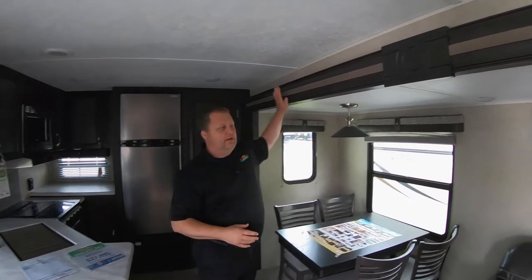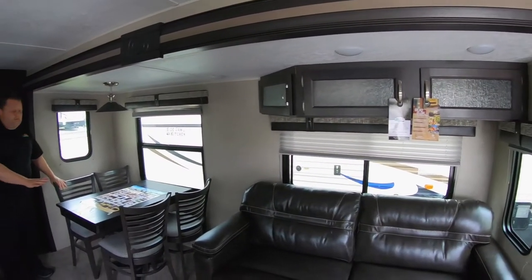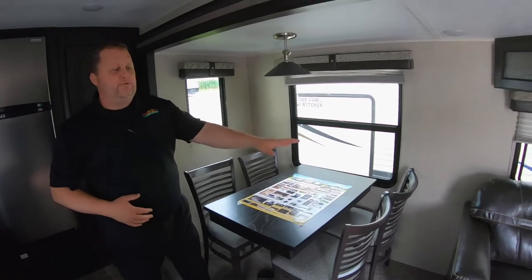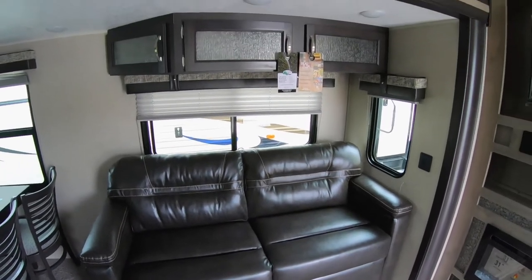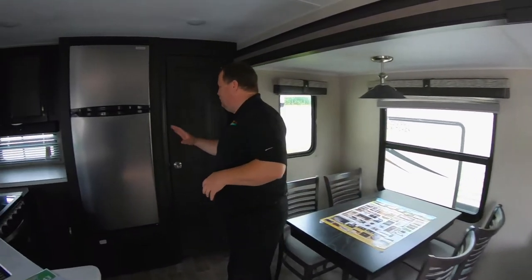Here I am standing inside the 32RKTS Puma. You can see right here you've got a nice big super slide, and a lot of people really love the tables and chairs — you can move this back and forth and have room to spread out when you need it. You also have a really nice tri-fold sofa sleeper right here. Plenty of room for guests to sleep in, or even the kids.